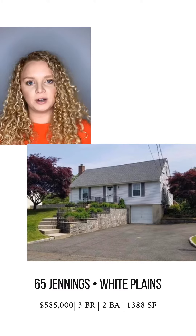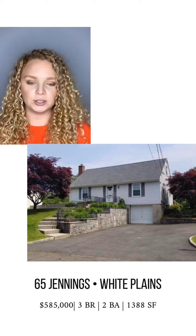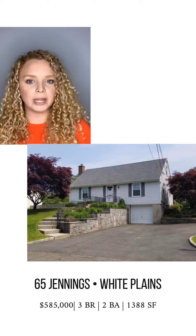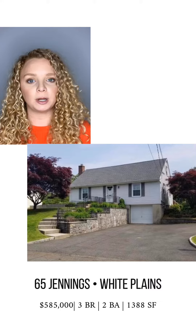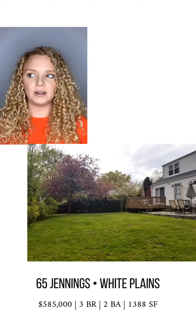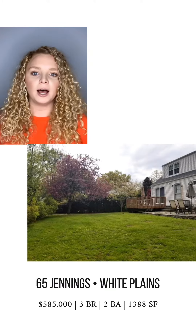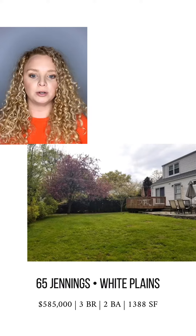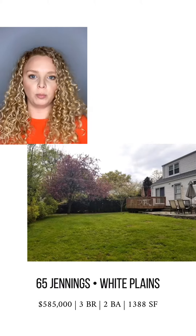The next house I'm going to talk about is 65 Jennings in White Plains. The pictures do not do this house justice — it is super cute. It's your traditional cape layout and it's on a great lot. One thing to know is that they just ripped up all the carpets to reveal hardwoods on the first floor. The bathrooms were renovated about 15 years ago — neutral colors, so they're not too bad. The big ticket item here is going to be your kitchen; you're definitely going to want to look into knocking some walls down to give you an open floor plan.